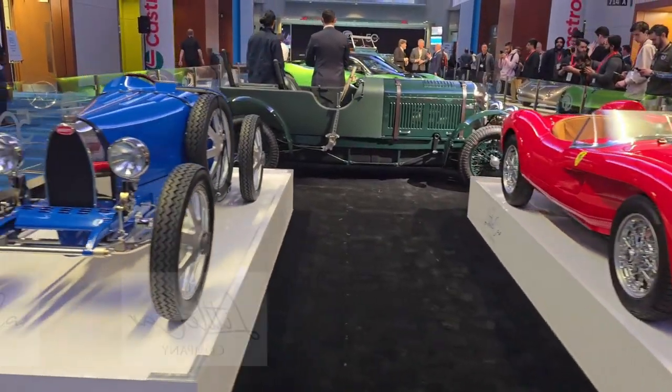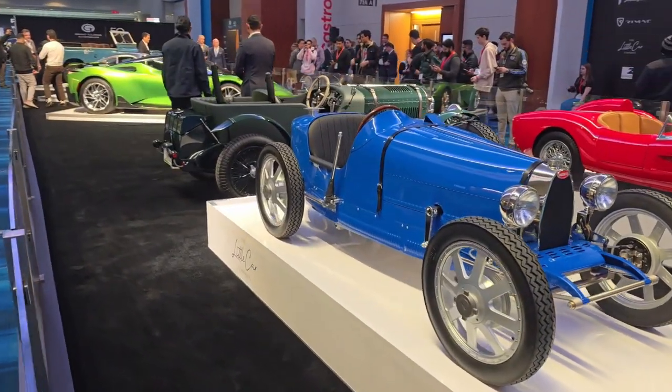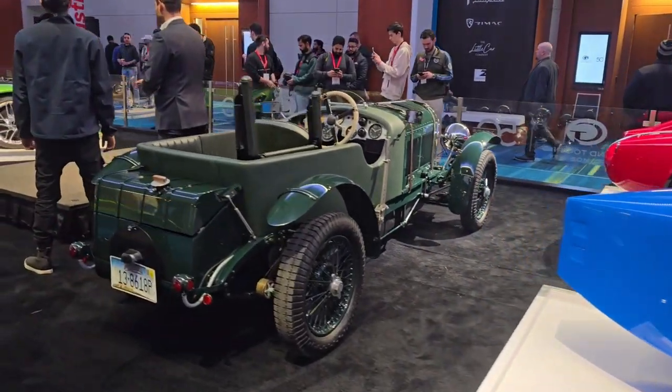The first thing I should explain is that this is a brand new car for 2024. It's got vintage styling but modern technology underneath, and it's an official licensed product of Bentley and Mulliner.